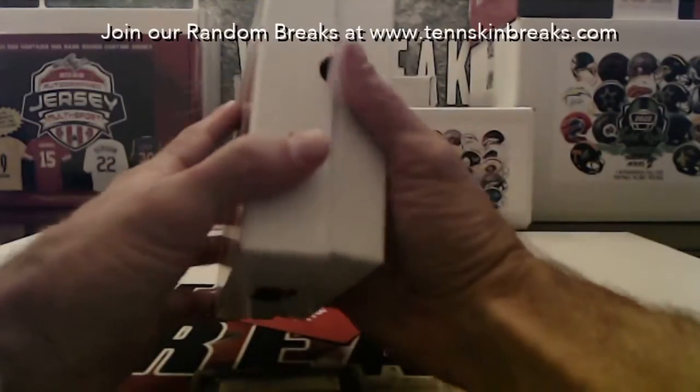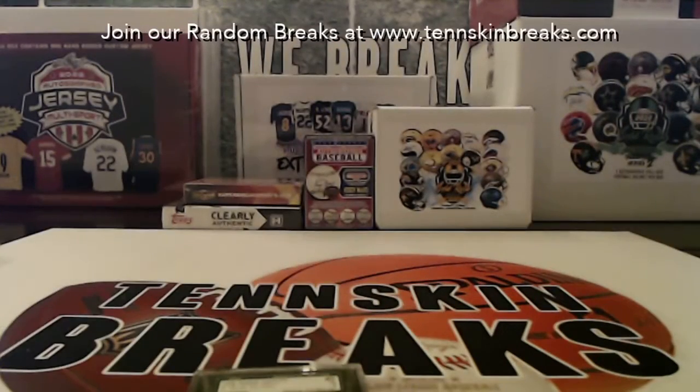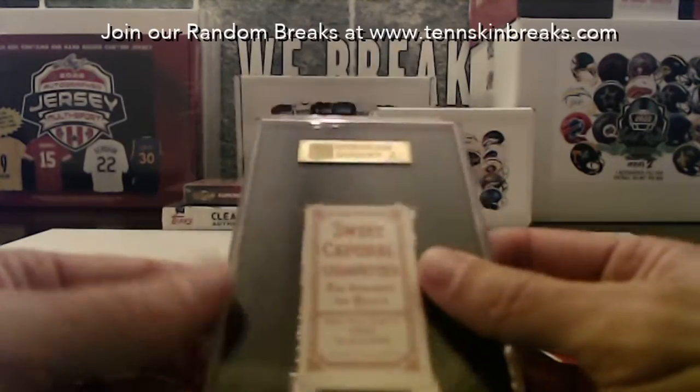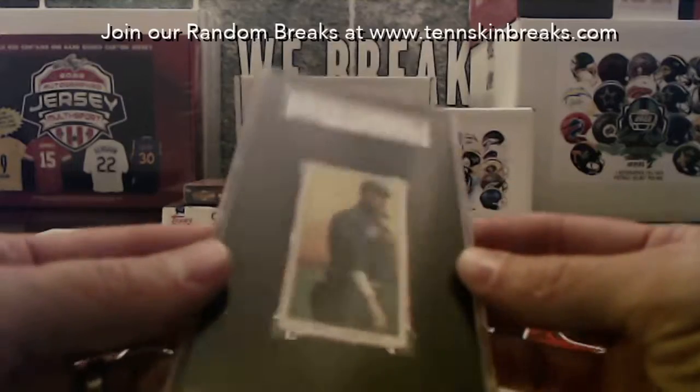I don't know if they've sold out of the boxes — I think they still have some left, so I may look at grabbing more. If you guys like this product, let me know and I'll look at grabbing more of these. Congratulations, William — we'll get that in the mail tomorrow.